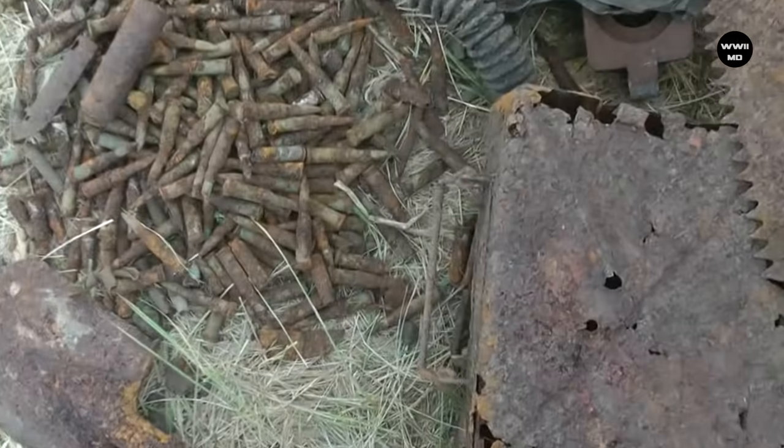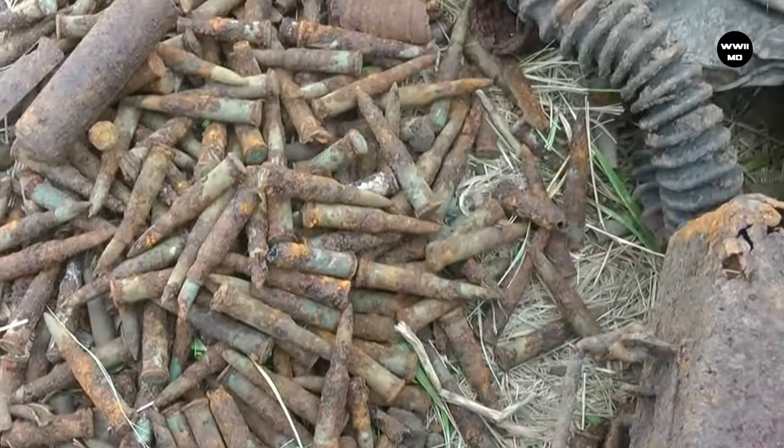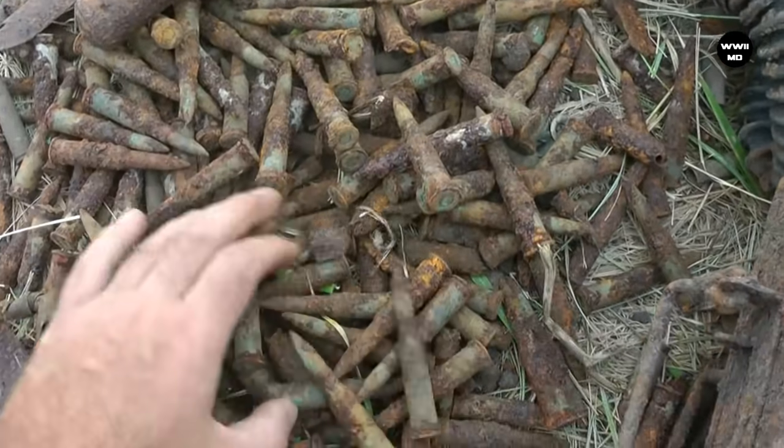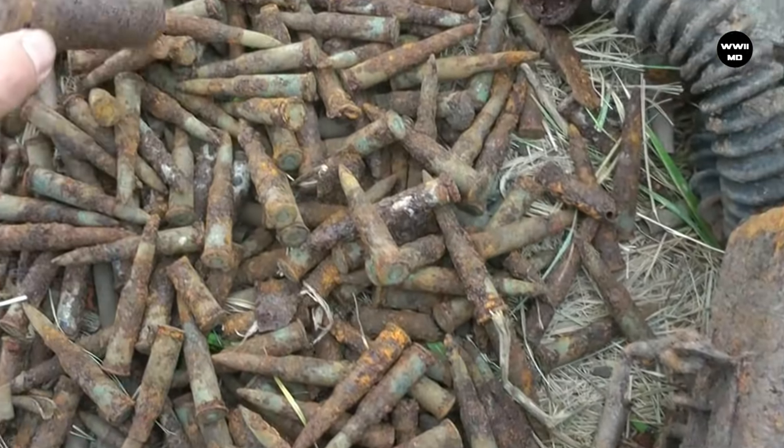Hi, it's World War II Metal Detection Channel and today we are showing you new incredible Second World War finds. So if you are ready, hit the thumbs up button and let's go!